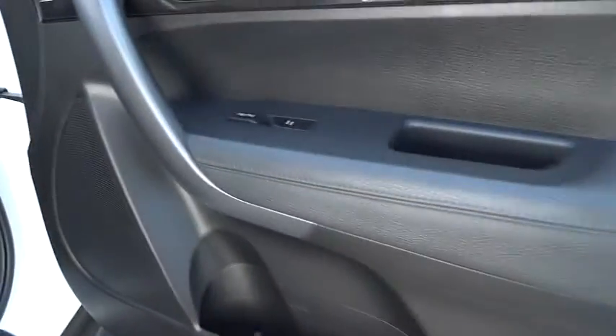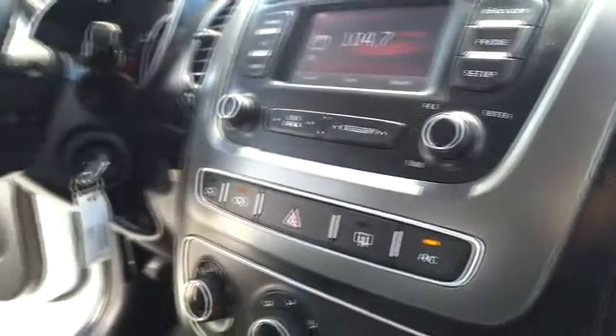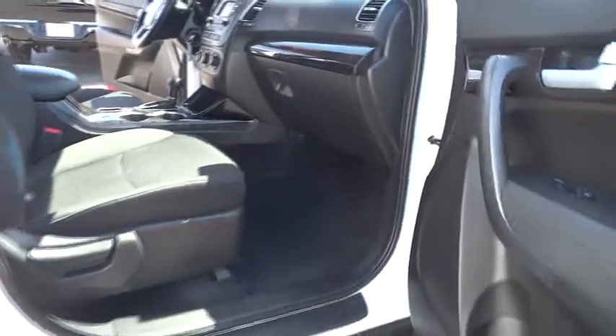This vehicle has less than 40,000 miles. Here are some of this vehicle's great options: heated seats, anti-lock braking system, stability control, traction control, dual airbags, power steering, alloy wheels, air conditioning, front Bluetooth wireless data link for hands-free phone.